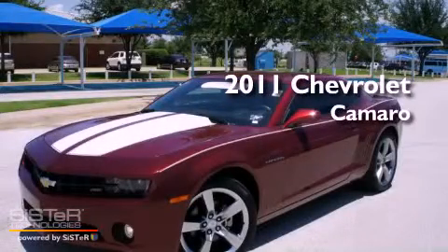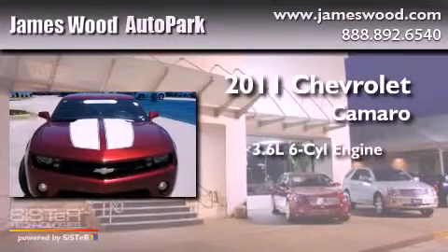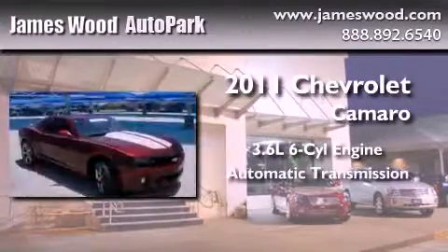This is a certified pre-owned 2011 Chevrolet Camaro. It features a 3.6 liter 6-cylinder engine and an automatic transmission.